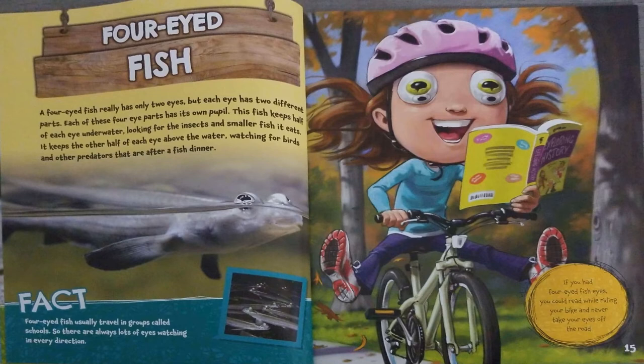Four-eyed Fish. A four-eyed fish really only has two eyes, but each eye has two different parts. Each of these four eye parts has its own pupil. This fish keeps half of each eye underwater looking for the insects and smaller fish it eats. It keeps the other half of each eye above the water, watching for birds and other predators that are after a fish dinner.